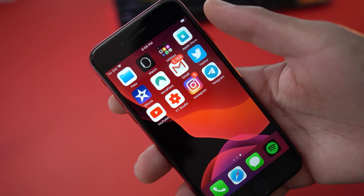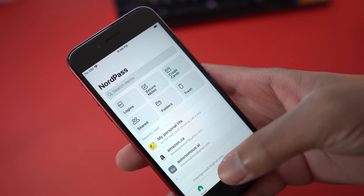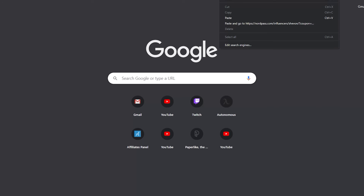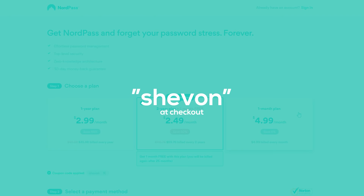NordPass also recognizes suspicious websites so you don't accidentally reveal sensitive information, and you can stay safe online. Today you can get 50% off NordPass at www.nordpass.com/Siobhan, or you could use my code Siobhan at checkout.